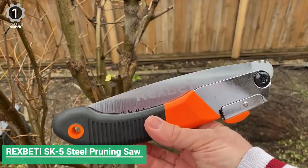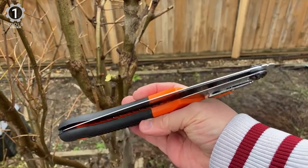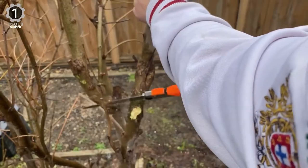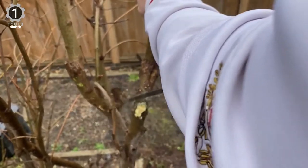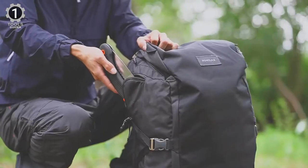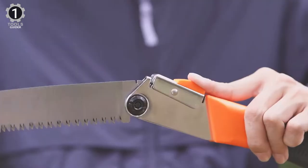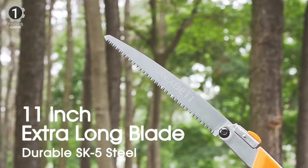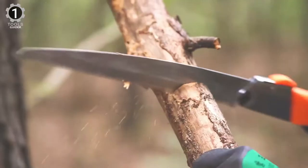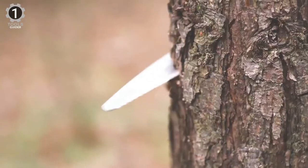Number 1: Rex Beattie SK5 Steel Dry Wood Pruning Saw. The Rex Beattie SK5 Steel Dry Wood Pruning Saw is a simple yet effective handsaw that will help you cut down trees, shrubs, and small logs effortlessly. This handsaw features an ergonomic, comfortable rubber handle that gives you a firm grip. It has a durable SK5 strong and sturdy steel blade ideal for cutting medium to large-sized branches. The saw's blade is long enough to get through thick trees and branches but short enough to make it easy to use.